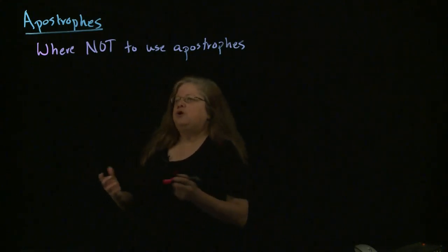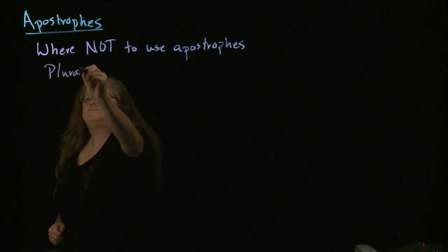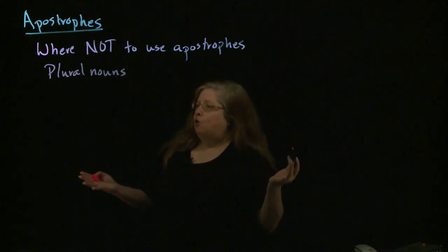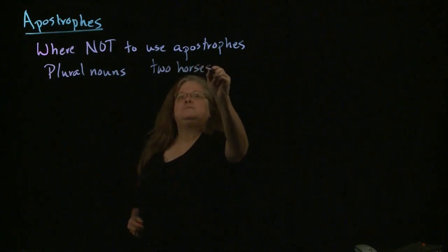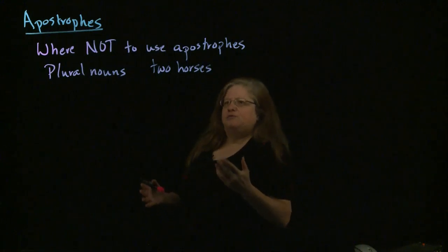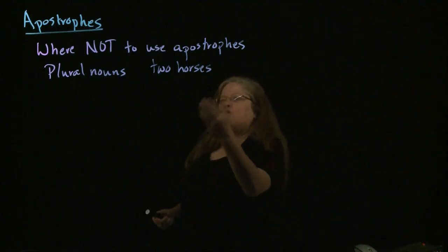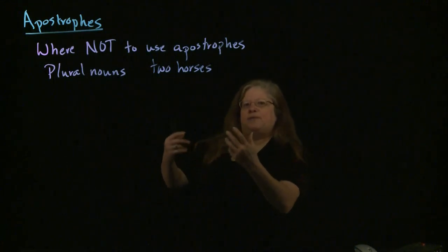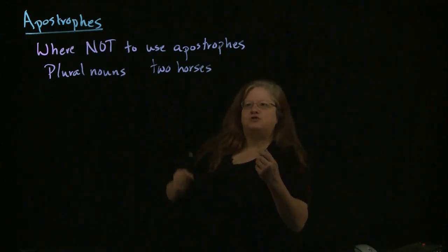For example, you do not use an apostrophe with plural nouns. You have one horse, you have two horses with no apostrophe. If there was an apostrophe, it would either be a contraction — 'two horse is,' which doesn't even make sense — or it would be a possessive, something belonging to two horses. But if we're just talking about the two horses and nothing belonging to them, it's just a plural, there's no apostrophe.